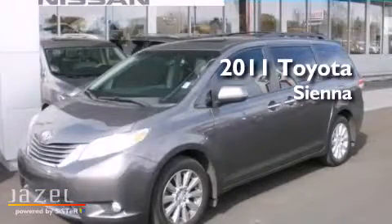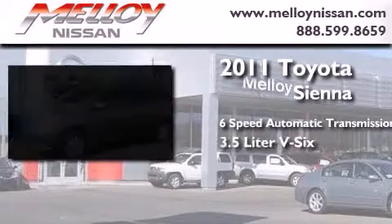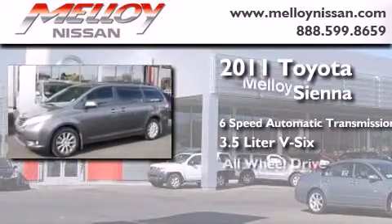This is a 2011 Toyota Sienna. This minivan has a 6-speed automatic transmission, a 3.5-liter V6, and all-wheel drive.